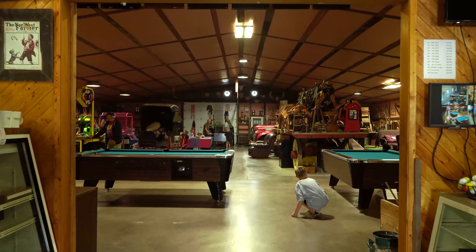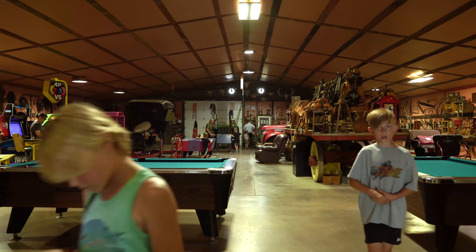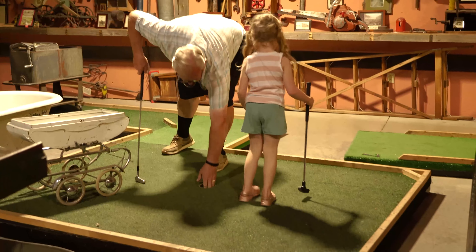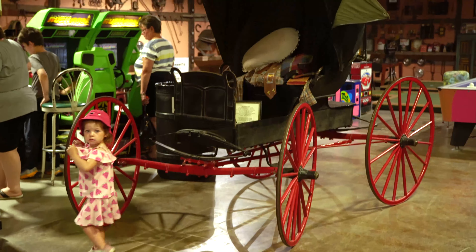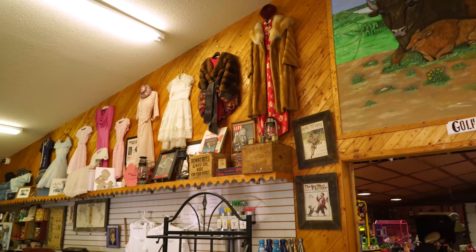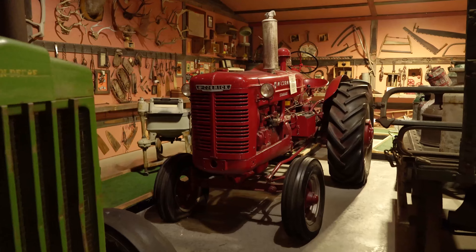We've been to Old MacDonald's a few times over the years but this was the first time we went inside — and man, have we been missing out. They have arcade games, pinball machines, pool and air hockey tables, and a nine-hole mini golf course. Then there's the museum itself, which houses a truly impressive collection of antiques, clothes, vehicles and furniture. It rivals any collection you'll find in a municipal museum and it's free to explore.